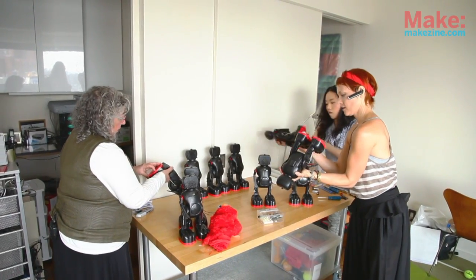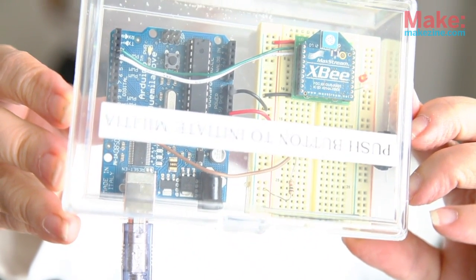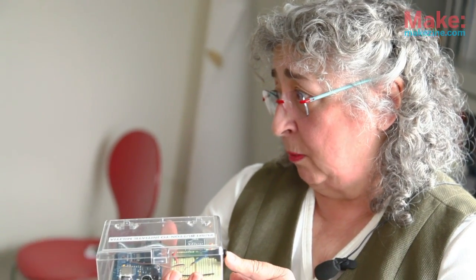It's kind of overkill for Elmo. The code is in Arduino, and all the visitor has to do is push this button and they should start moving. So I'm going to push the button.